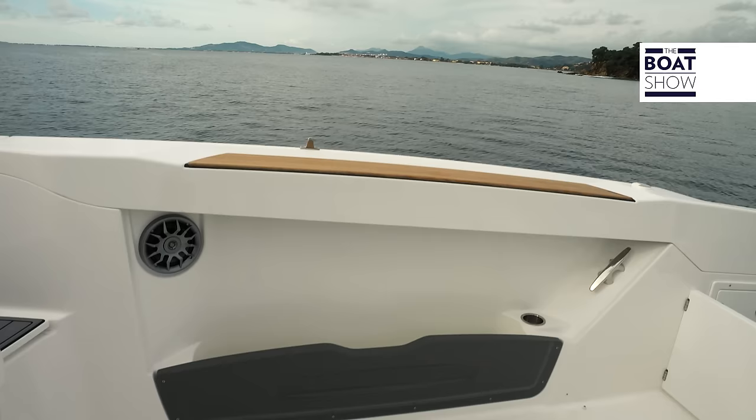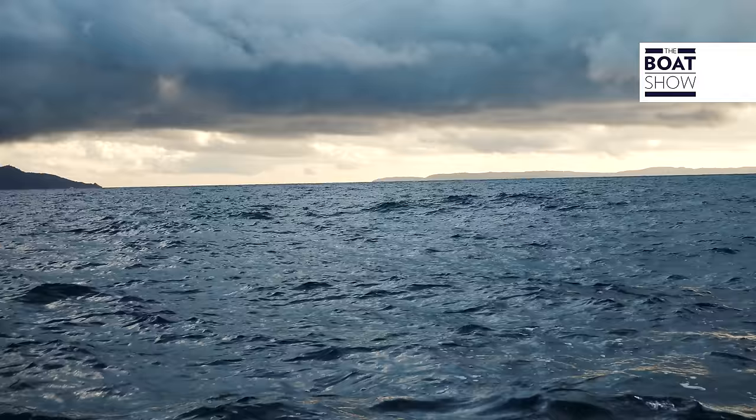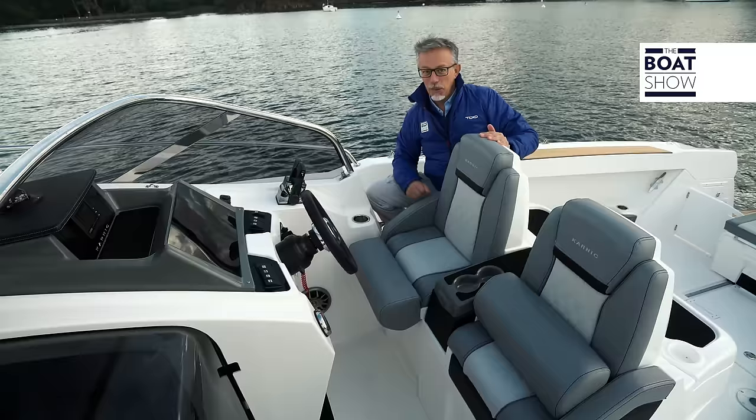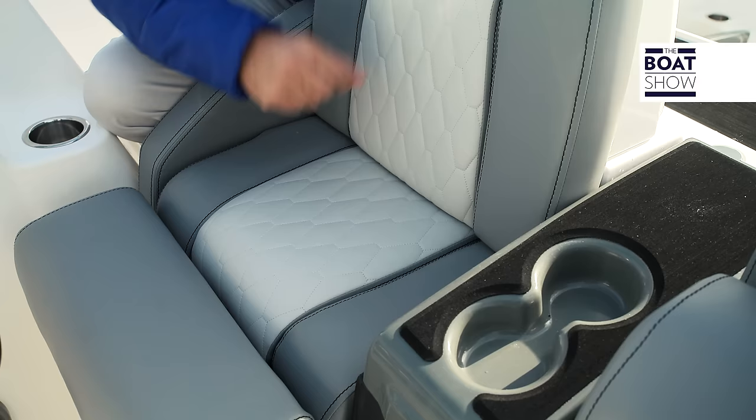They have used the sides to create pockets and the bilge to increase storage volumes. They have really designed it well. The seats are contained in fiberglass shells — they are anatomic and have lumbar backing. Here is the cup holder, and underneath, the glove box.